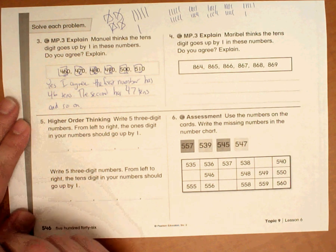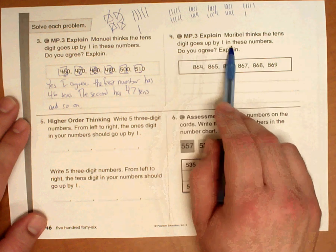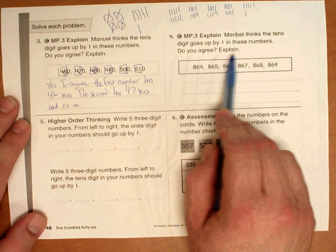This is number 4 from homework 9-6. Maribel thinks the 10's digit goes up by 1 in these numbers. Do you agree? Explain.